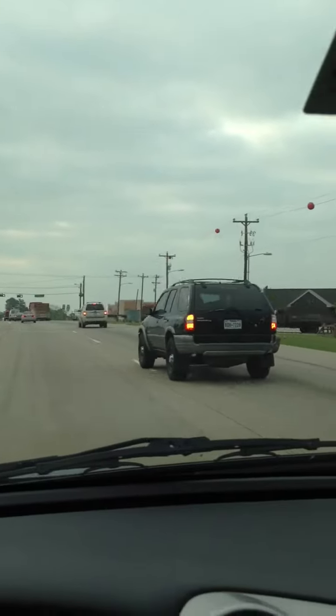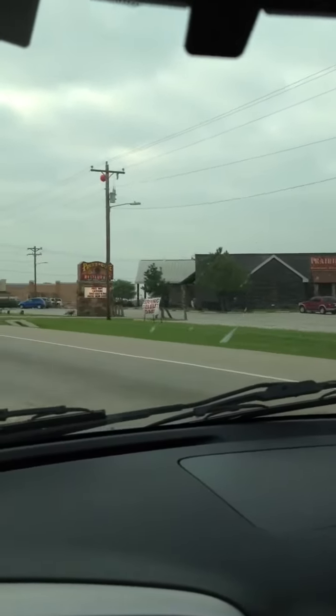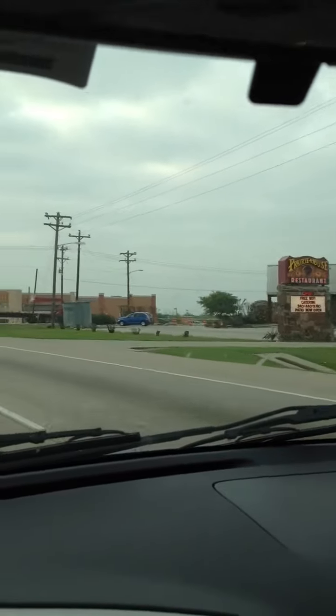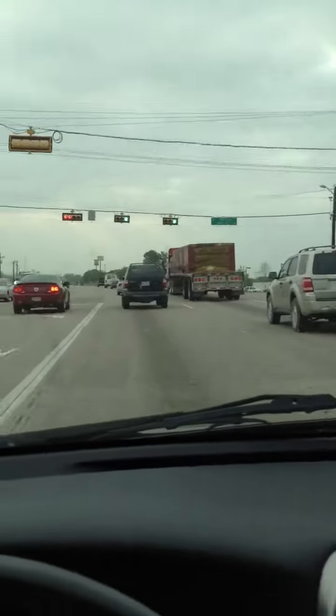CVS is on the right with the Prairie House. This is Naylor Road, 424.